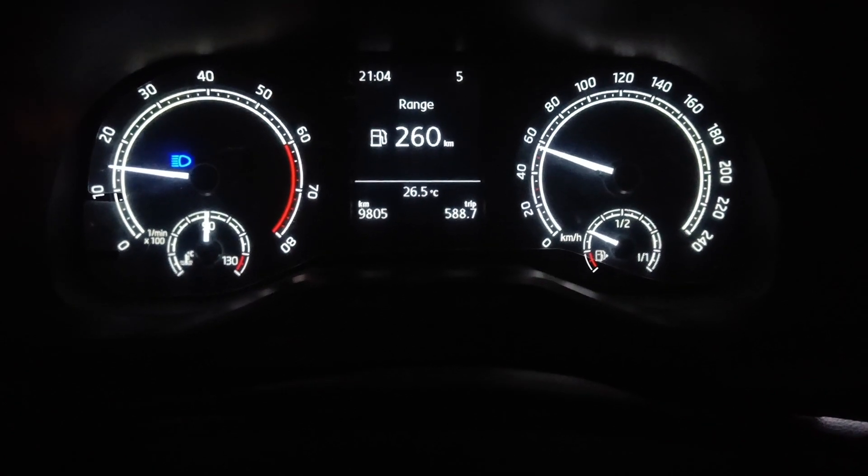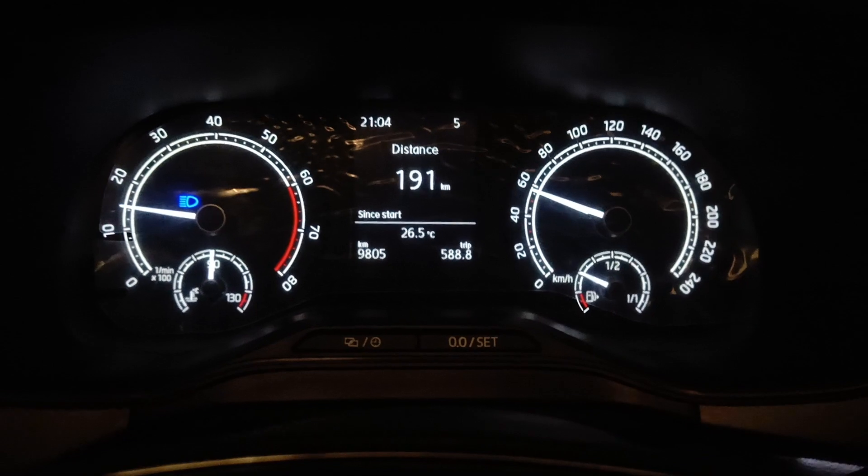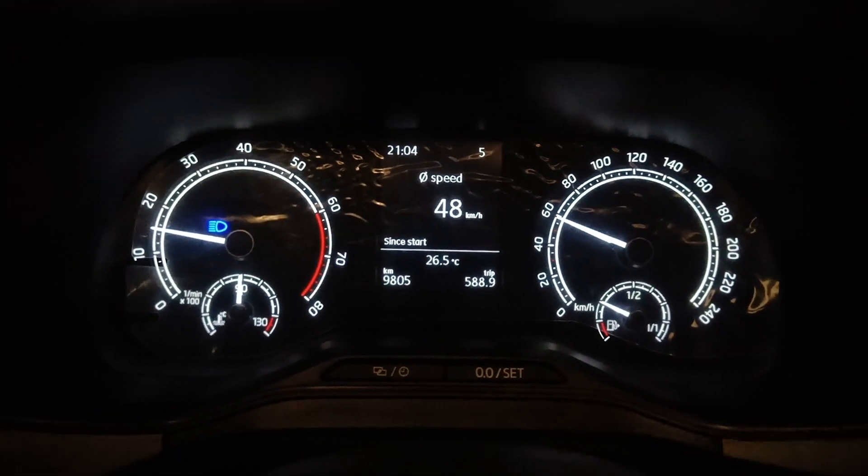Please subscribe to my channel and like the video. In the comment section, tell us what you liked in the video and what you want to see next. You can see the distance is 192 km, and since the last refuel the average is showing on screen.